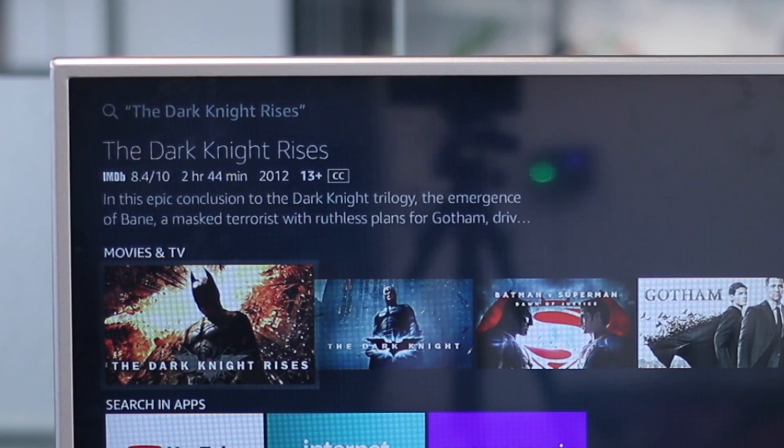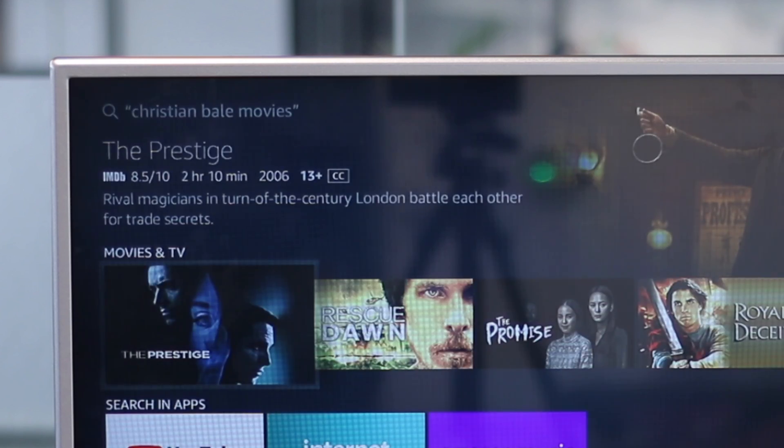There are times when you don't know the exact title of a movie, but if you know the lead actor or protagonist, Alexa can take care of that and show you a list of titles featuring that particular actor or actress. The search results are sourced from Prime.